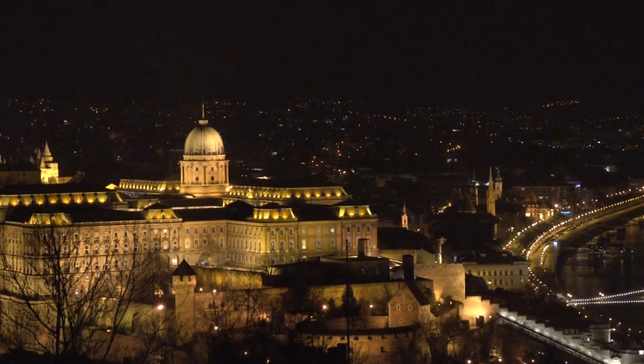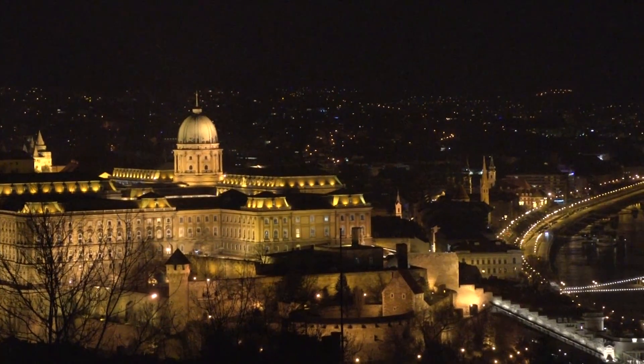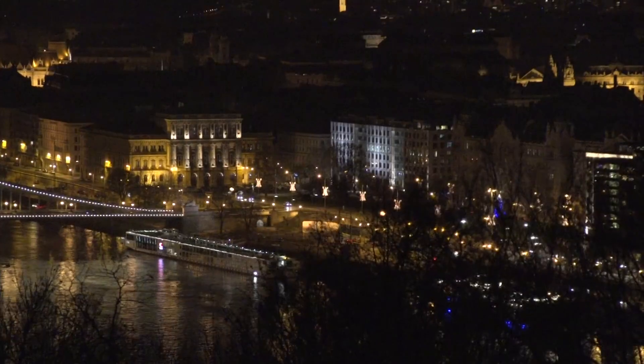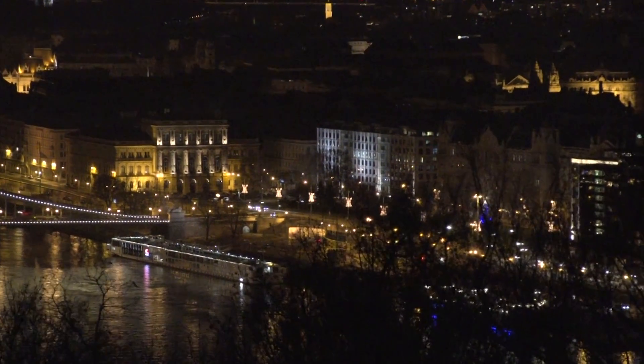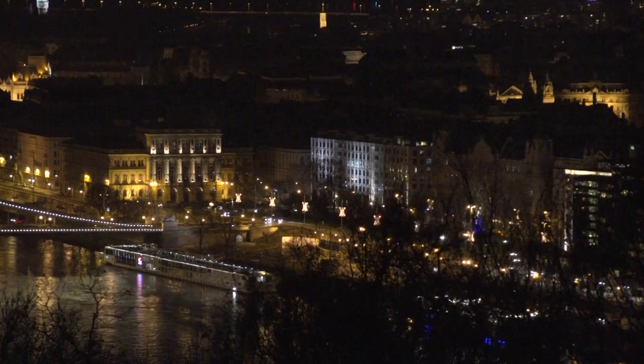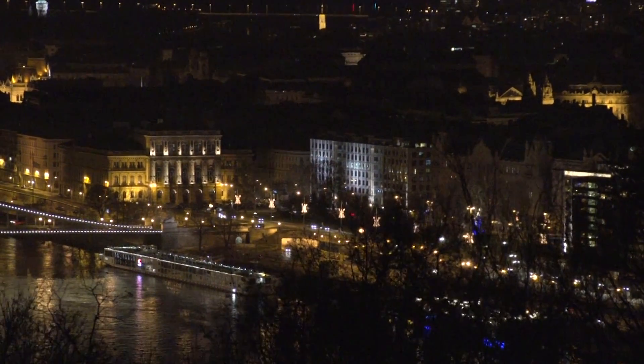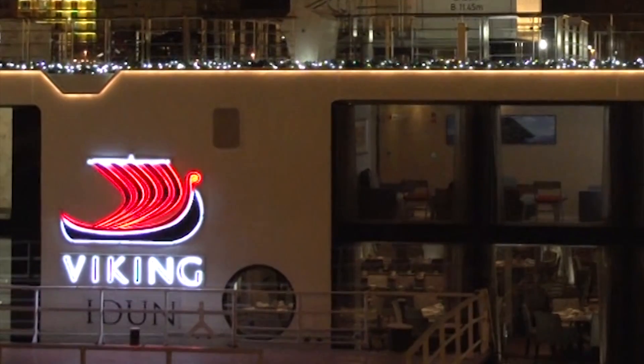I don't know if we're going to capture the essence of it on this video tonight, but boy, it is something to behold. From atop this hill, you can see the Viking Idun right down there below the Chain Bridge — we're parked right under it. Home sweet home on the Idun.